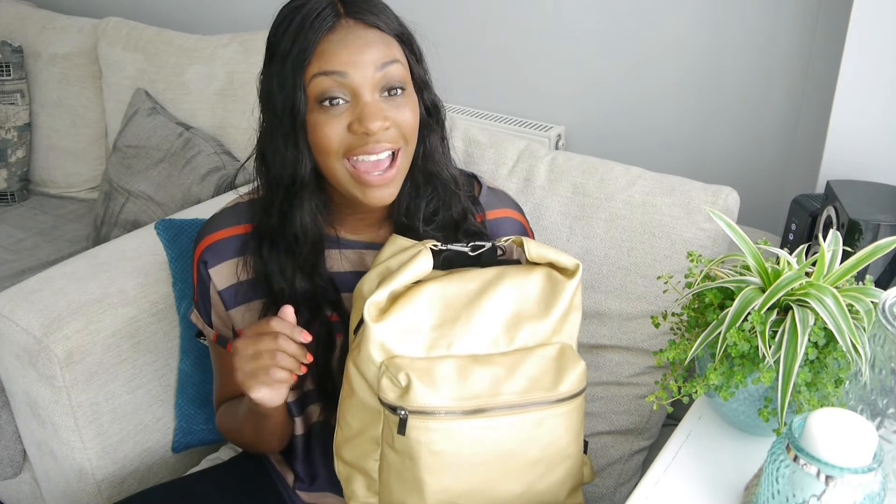I will leave a link to their Etsy shop down below. I went for one of their backpack styles, which I think is really cool because it can be used by both mum and dad - it's quite unisex. My other half was a bit horrified at the bright gold and said it was really girly, but he does still use it and looks pretty cool with it, so obviously not that bothered.